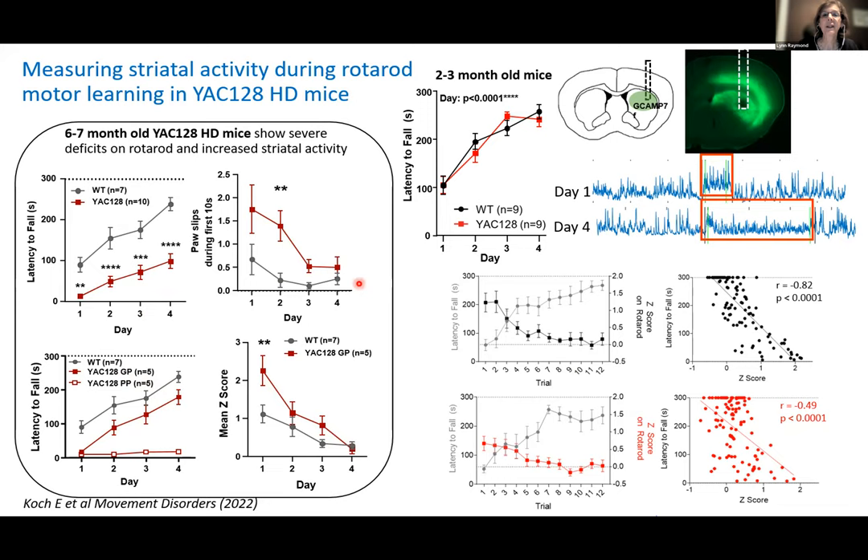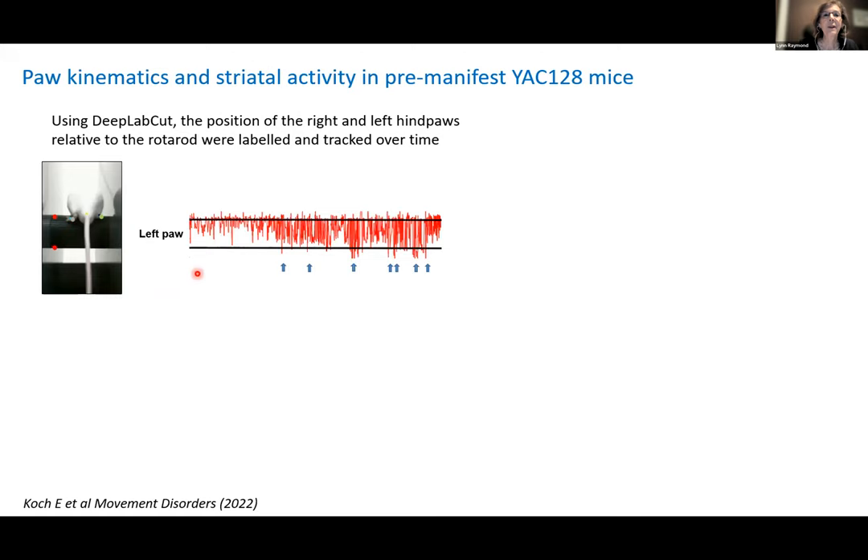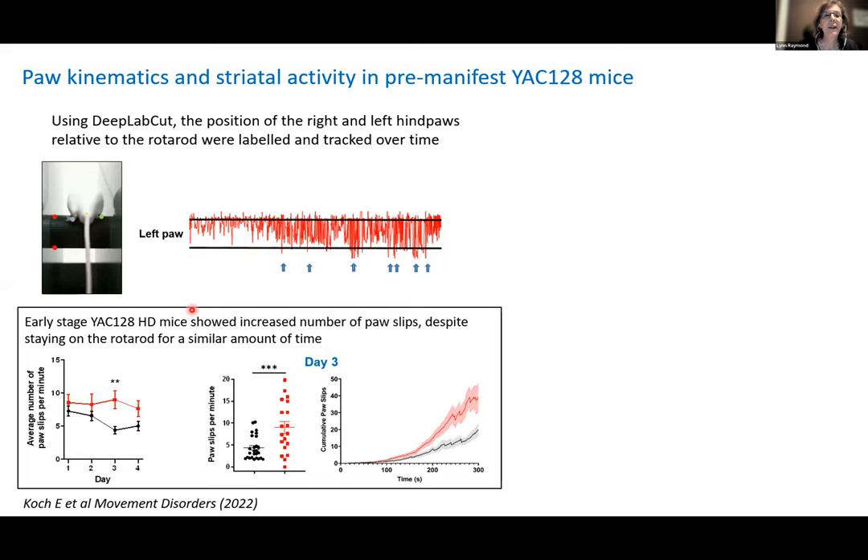To be more quantitative about motor behavior in younger mice at two to three months — where they stay on just as long as wild type — we used DeepLabCut, a markerless tracking software algorithm, to look at where the paws are relative to the Rotorod. The steps become larger as the Rotorod accelerates. There are some deviations below the Rotorod we call cross-slips, and there are significantly more cross-slips at every day — especially day three — in the YAC128 than in wild type, despite the fact that they stay on equally long.